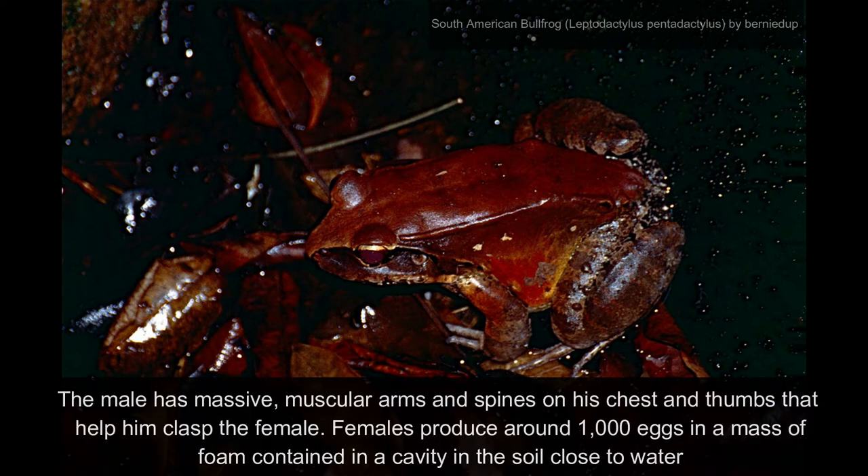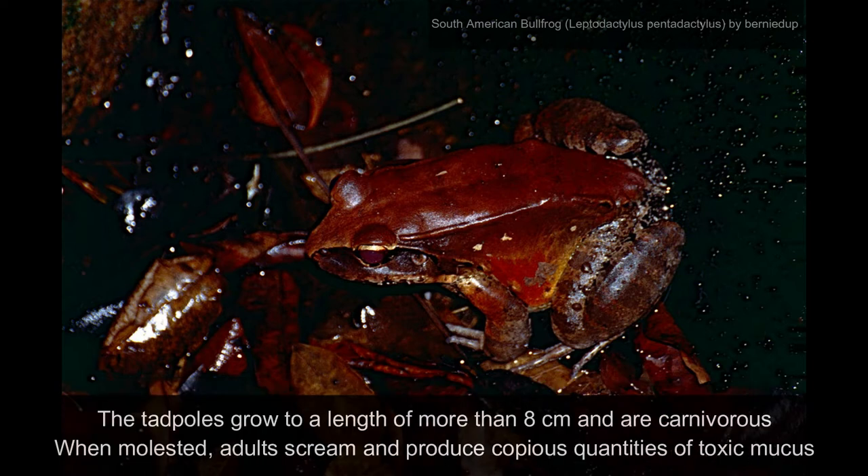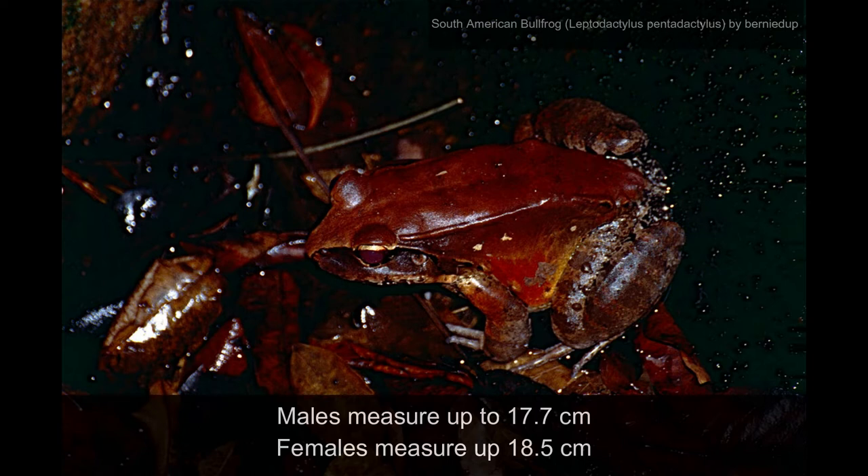The male has massive muscular arms and spines on his chest and thumbs that help him grip the female. Females produce around 1,000 eggs in a mass of foam, contained in a cavity in the soil close to water. The tadpoles grow to a length of more than 8 cm and are carnivores. When molested, adults scream and produce copious quantities of toxic mucus. Males measure up to 17.7 cm and females measure up to 18.5 cm.